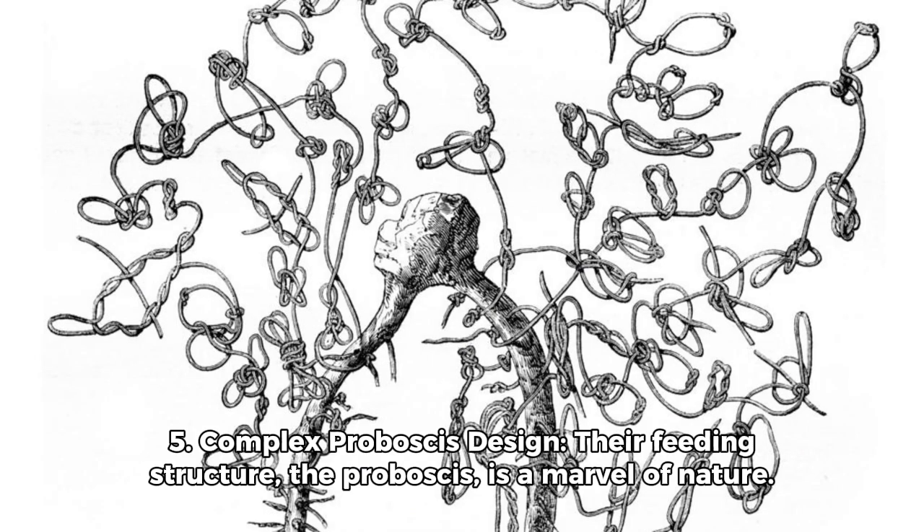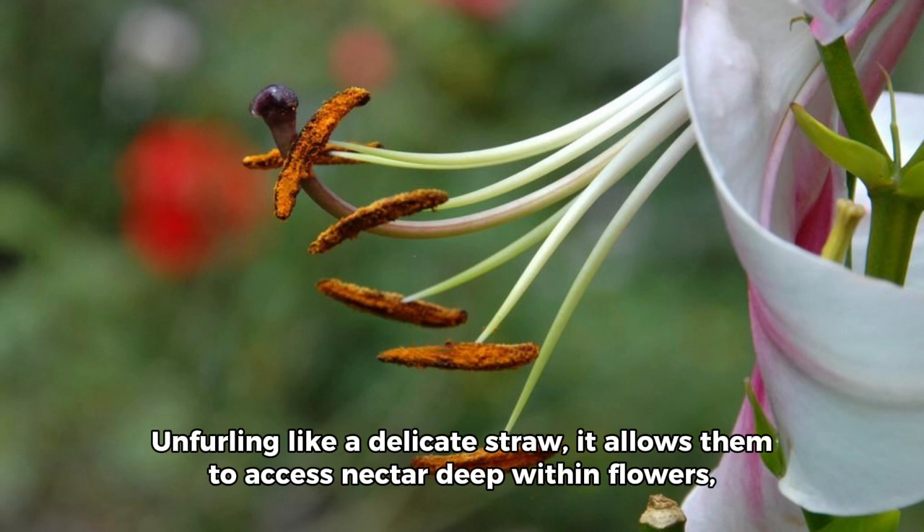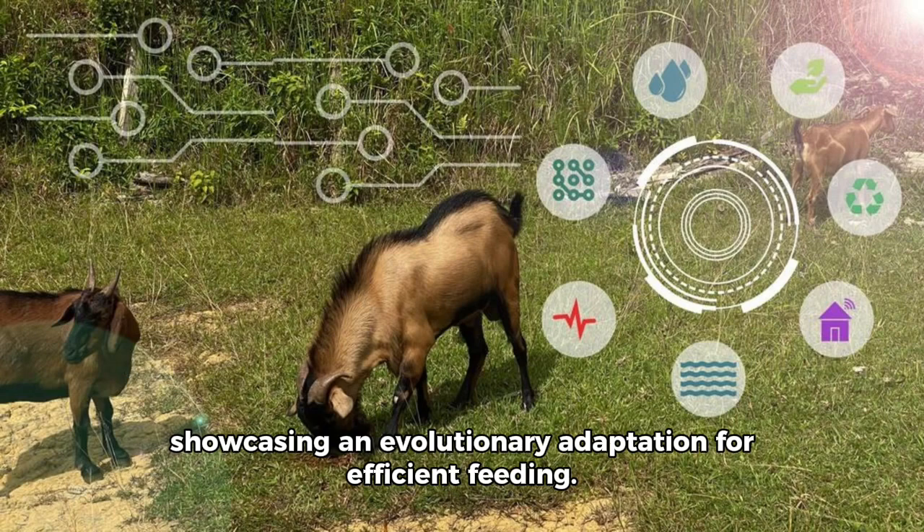Number 5: Complex proboscis design. Their feeding structure, the proboscis, is a marvel of nature. Unfurling like a delicate straw, it allows them to access nectar deep within flowers, showcasing an evolutionary adaptation for efficient feeding.